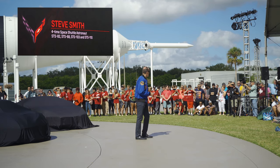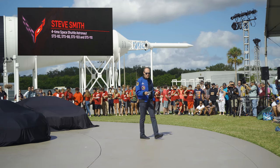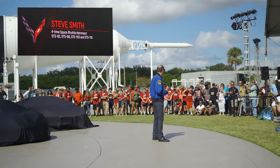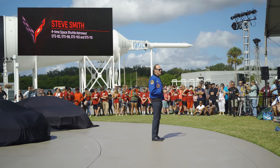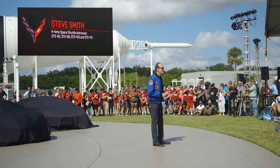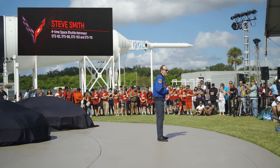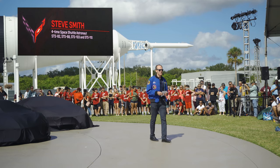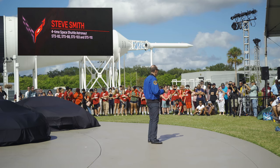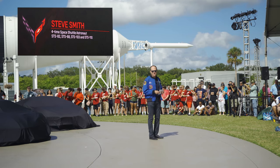So glad you're all here today. It's a thrill to be here as we look at this beautiful new car — a new generation, the C8, and the 2020 convertible version of it. As you've heard, there's been this long association between the space program, the astronauts, and the Chevrolet Corvette. The Corvette is the iconic American sports car. The early astronauts were iconic also — they were our heroes. So it's no big surprise that those icons drove America's iconic sports car.